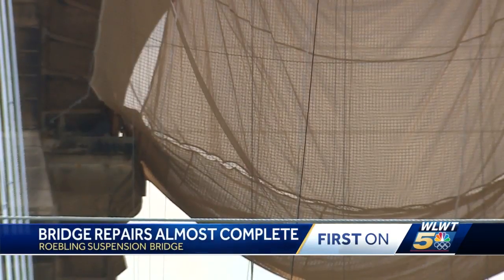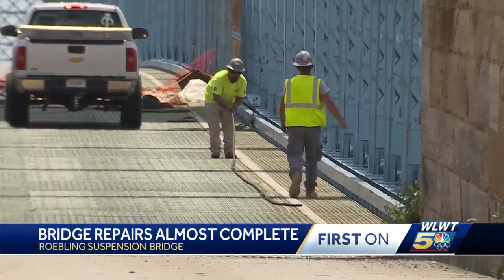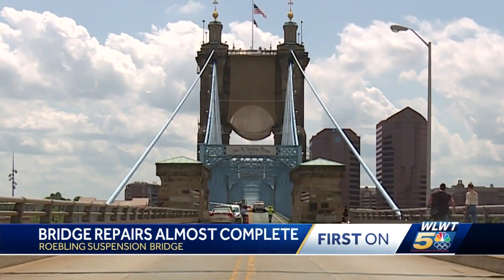The cost for the entire project? $78,000. And taxpayers will be glad to know, apparently none of that was wasted on aesthetics.